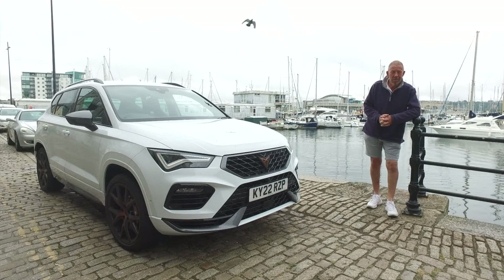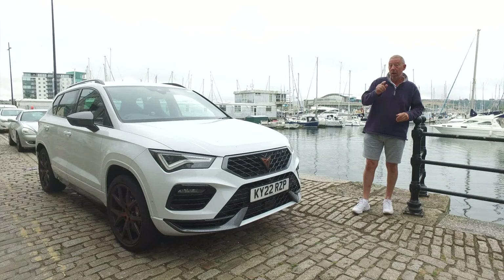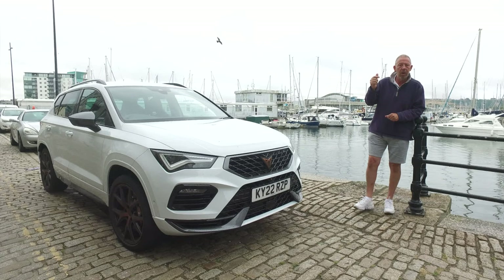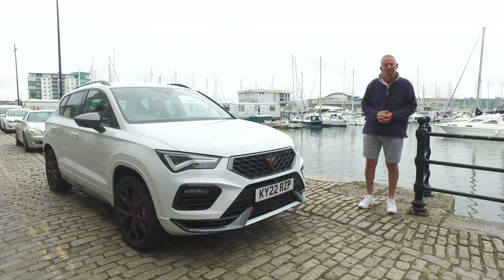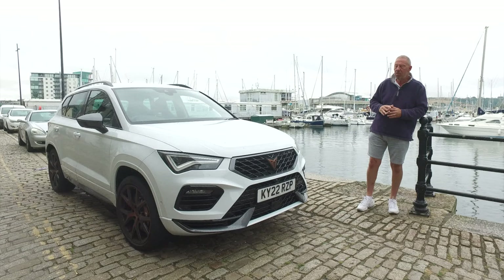So there you have it, guys — the Ateca from Cupra. What a fantastic car. We've had a cracking weekend down here in Plymouth watching the guys from SailGP. Don't forget to check out that video because what a fantastic experience to be out on the water with those guys sailing at those silly speeds. Back to the car in question — simply faultless. I cannot recommend highly enough that you go down and give one a test drive, because I think Cupra have put something together here that's rather special. Whether you go for the entry level or the top of the range, that depends on your budget.